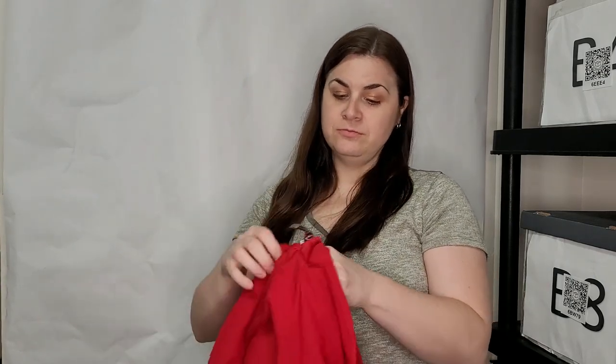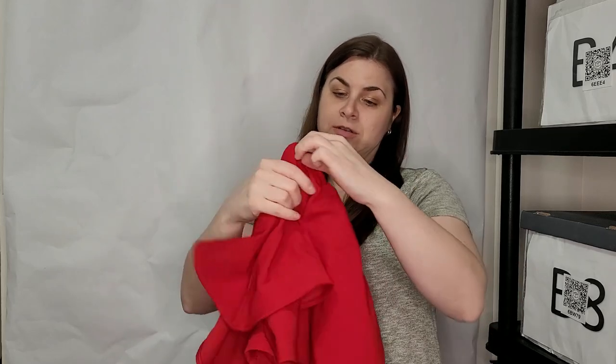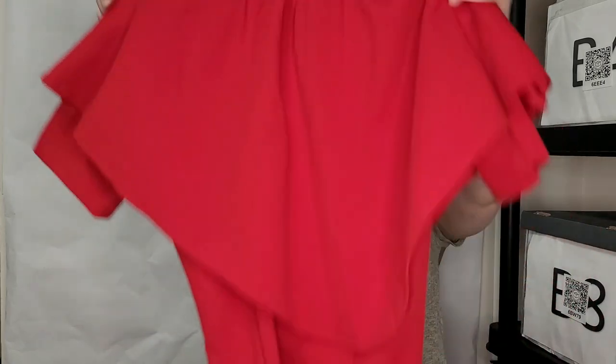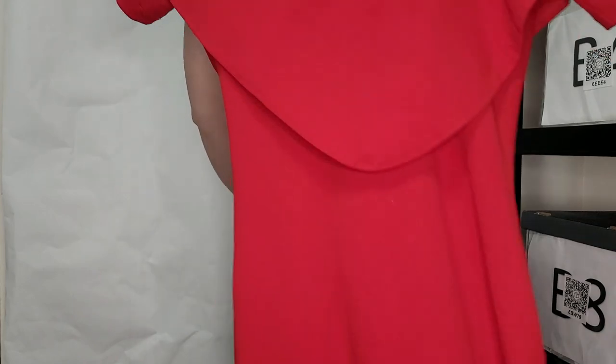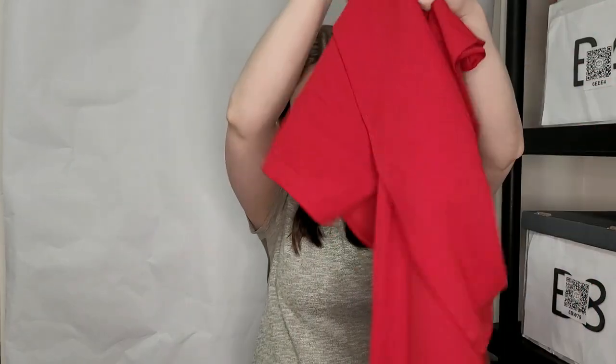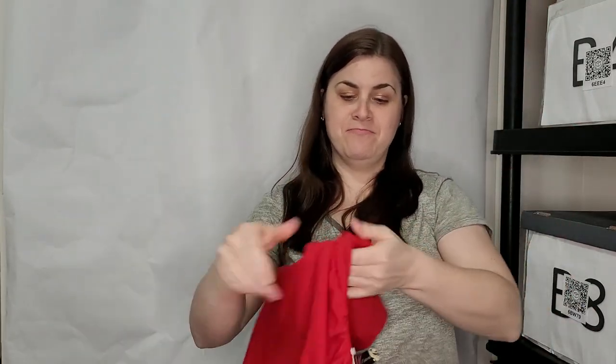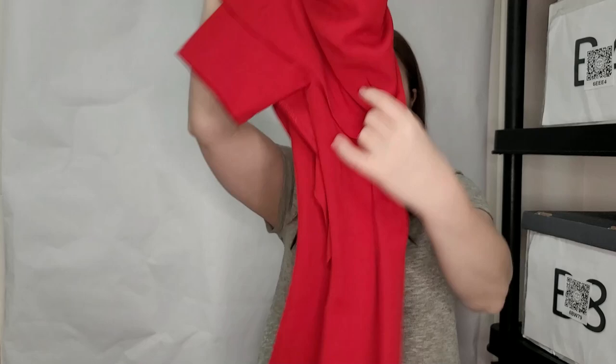This is a Mera Galvan size medium, made in Mexico dress. It's got a pretty little red ruffle on it and it's a maxi. Very nice — I haven't heard that brand but that's a cute little red dress. You can always use a cute little red dress. I don't know what that is on it, so it might need to go in the wash pile.